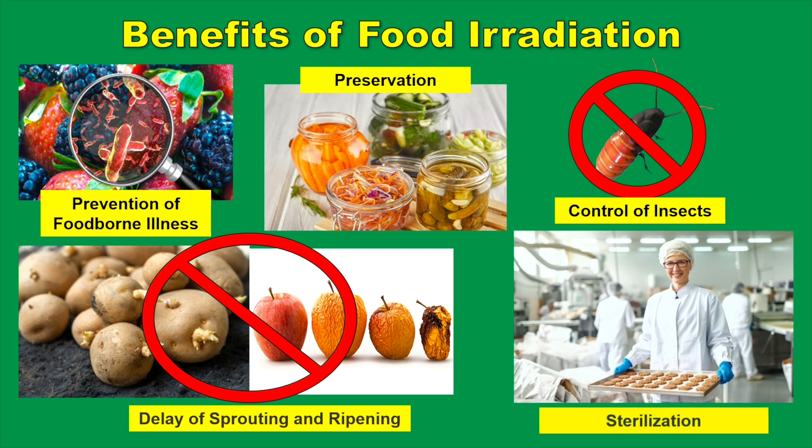Sterilization: irradiation can be used to sterilize foods, which can then be stored for years without refrigeration. Sterilized foods are useful in hospitals for patients with severely impaired immune systems, such as patients with AIDS or undergoing chemotherapy.